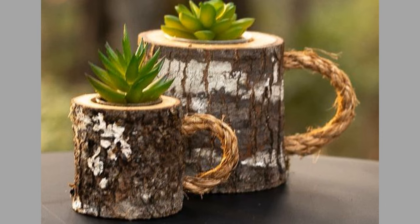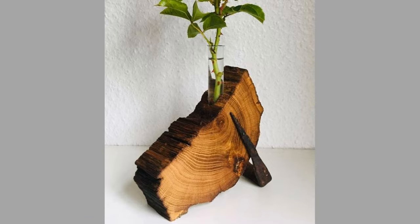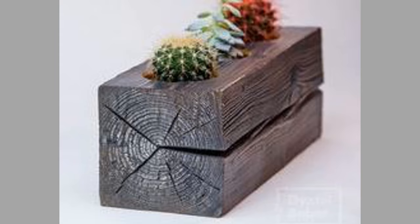A log bench is a great addition to any outdoor space. It provides a comfortable seating area and adds natural charm to your patio or garden. These benches can be made from a single log or multiple logs depending on the size you need, and they're perfect for enjoying a cup of coffee or reading a book in the sunshine.